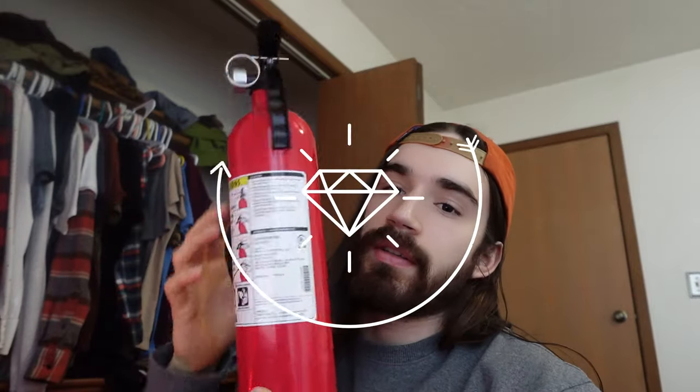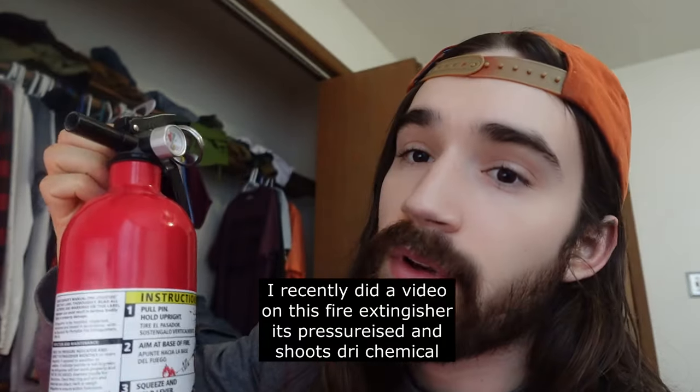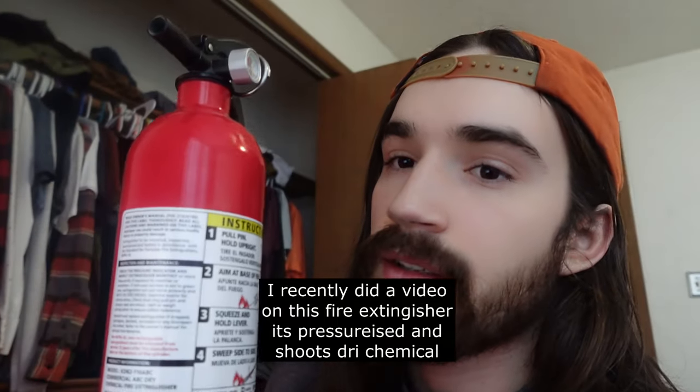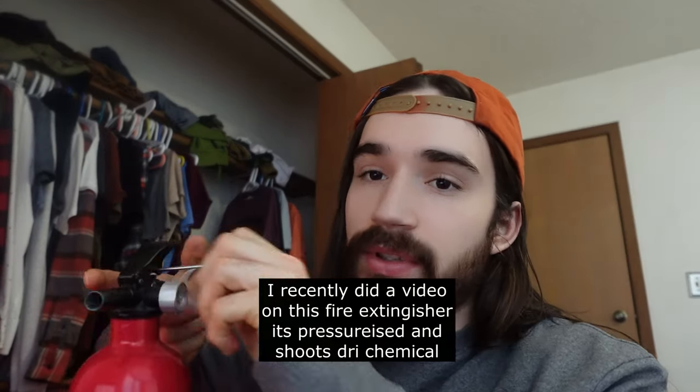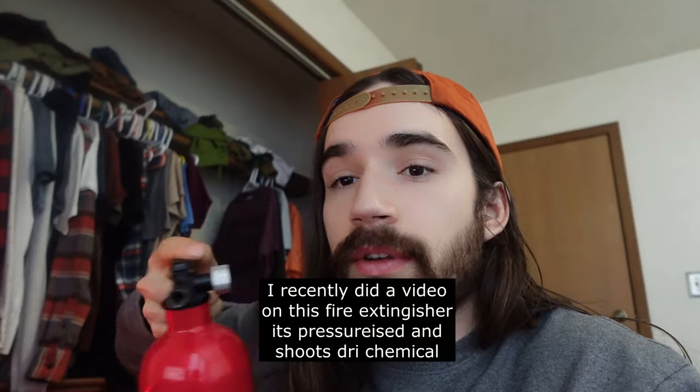This right here is a fire extinguisher. I recently did a video on this fire extinguisher — this is a modern fire extinguisher. It has dry chemical in it and it's pressurized. When you pull the pin and push this, it will shoot out the dry chemical to put out the fire.